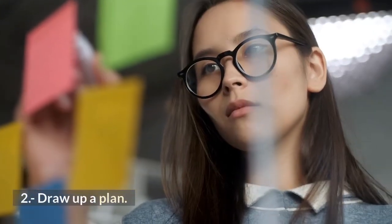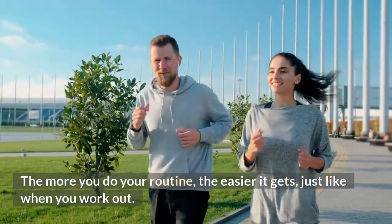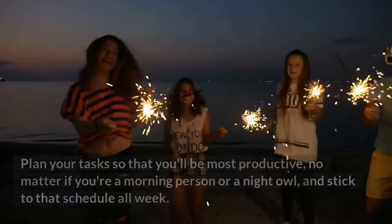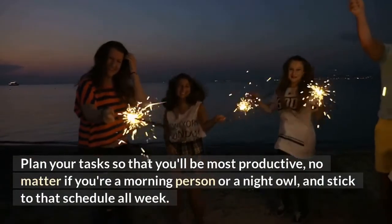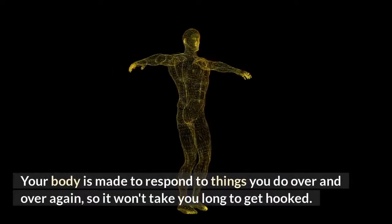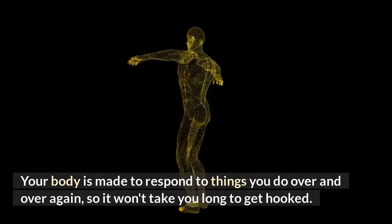2. Draw up a plan. The more you do your routine, the easier it gets, just like when you work out. Make an effective plan for your day and stick to it. Plan your tasks so that you'll be most productive, no matter if you're a morning person or a night owl, and stick to that schedule all week. Your body is made to respond to things you do over and over again, so it won't take you long to get hooked.